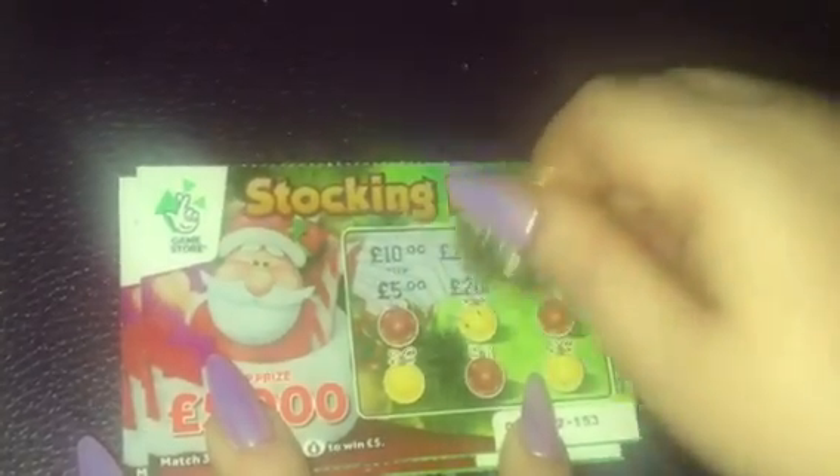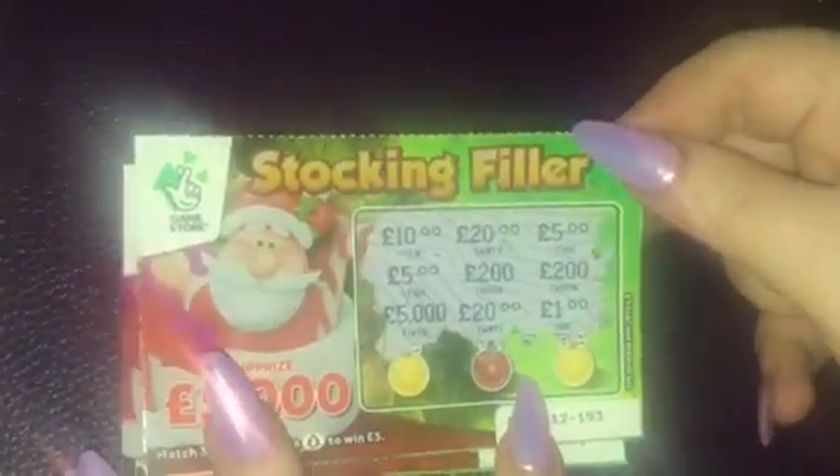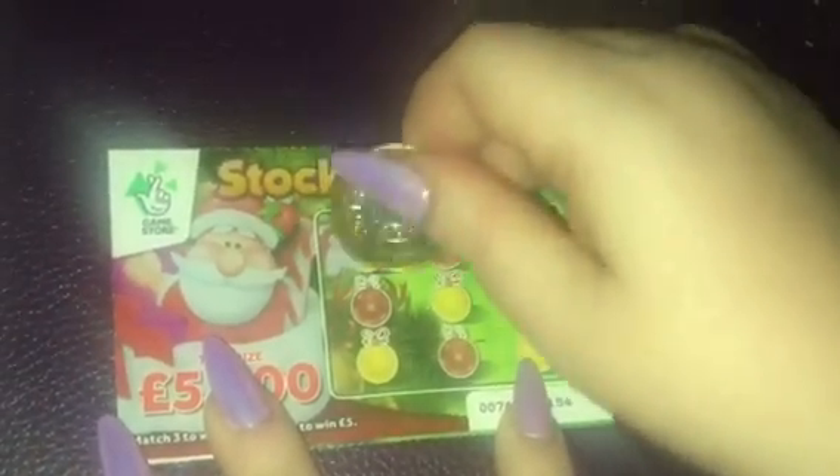Moving on. £10, £20, £5, £5, £500, £200, £200 — wouldn't that be lovely — £5,020 and £1. No win here. The stocking fillers haven't been very lucky for me — I've not been winning much on them. Last one: £2, £100, £200, £1, £20, £200, £40, £40 and £20.